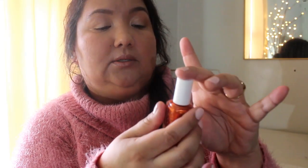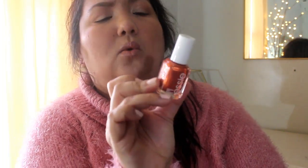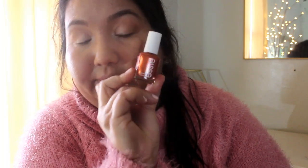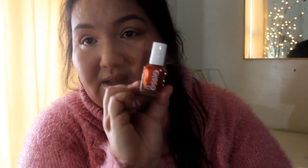Oh my gosh, yes. How pretty! I didn't even know I got this — I wish I would've opened it sooner. It is an Essie nail polish and the shade is Say It Ain't Soho. It's an orange, kind of shiny — not glittery, but it's very sparkly. So that is so pretty.